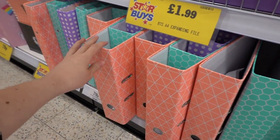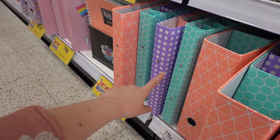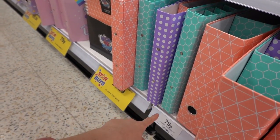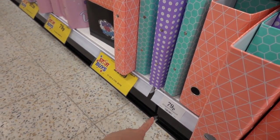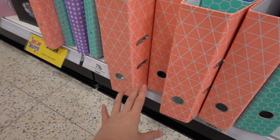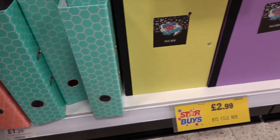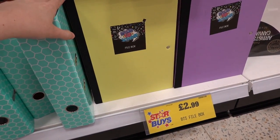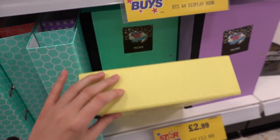Down here they have a selection of folders. They have small polka dot ones and also a cube design — that looks a bit like Blockbusters, can anybody remember that show? They are 79p each and the larger ones are £1.29. And also in the pastel colours, they have file boxes for £2.99 in various colours.